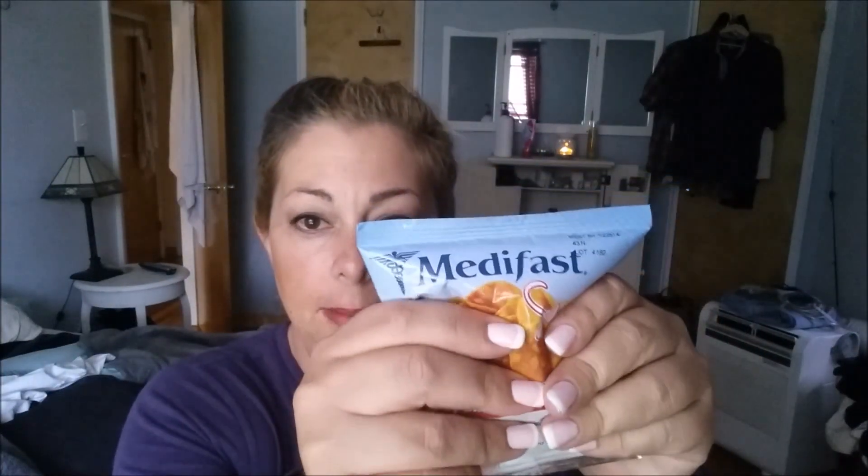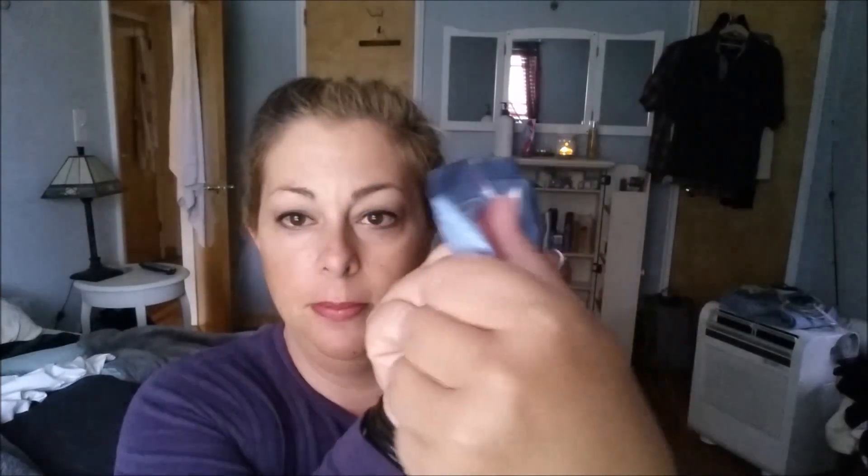This bag is not opened yet. There is 0.39 ounces in here — 11 grams.